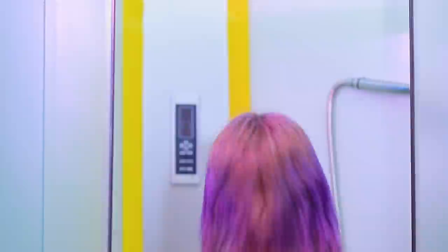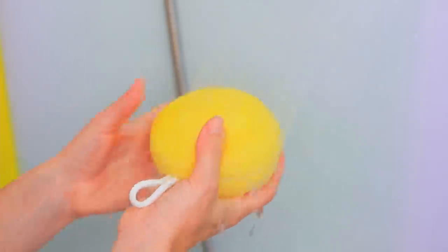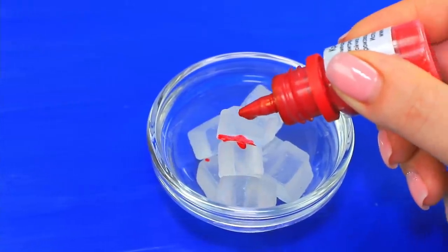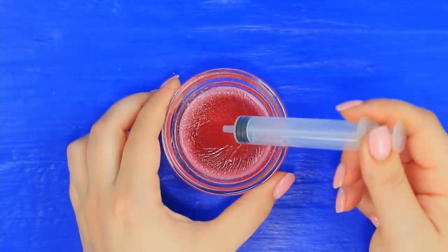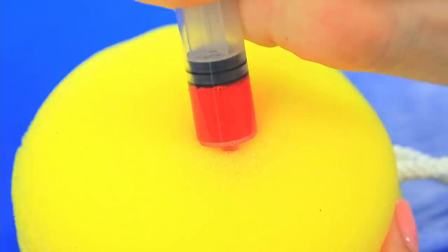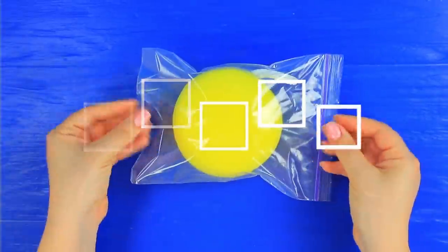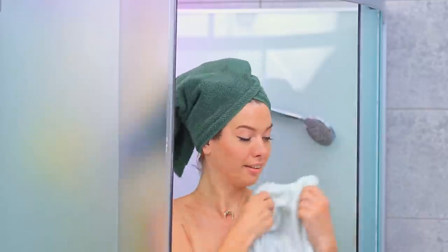A refreshing shower is what you need after a long flight! Having a soap sponge with you is so great. Add soap coloring to soap base and melt it, fill a syringe with it, and inject the mixture into a shower sponge. Put it in a Ziploc bag — you just have to get it wet, then enjoy the bubbles! Shower gel doesn't take up space in your suitcase!